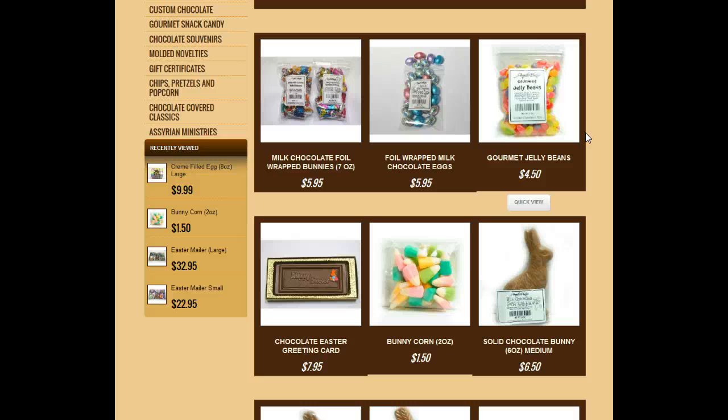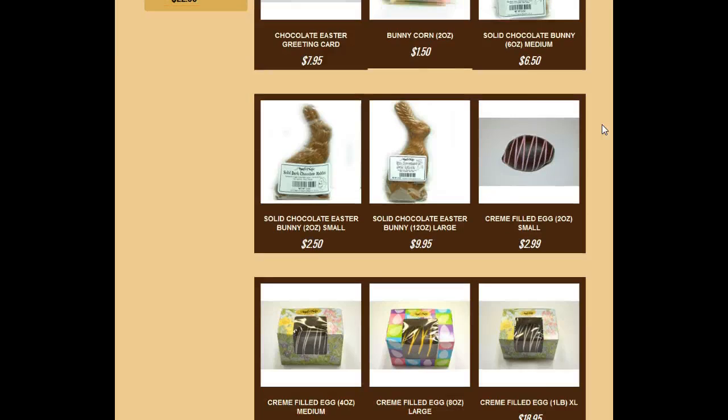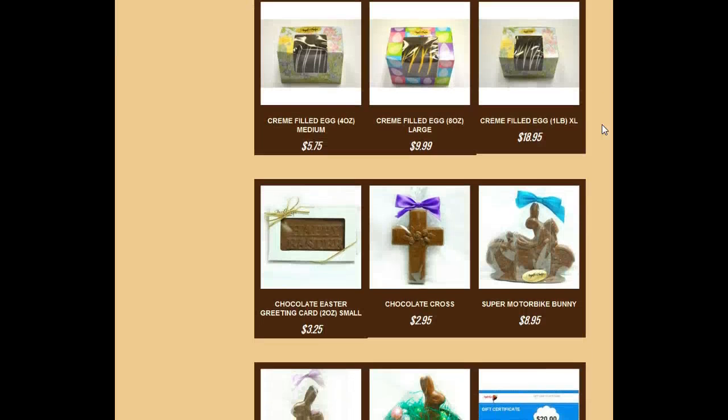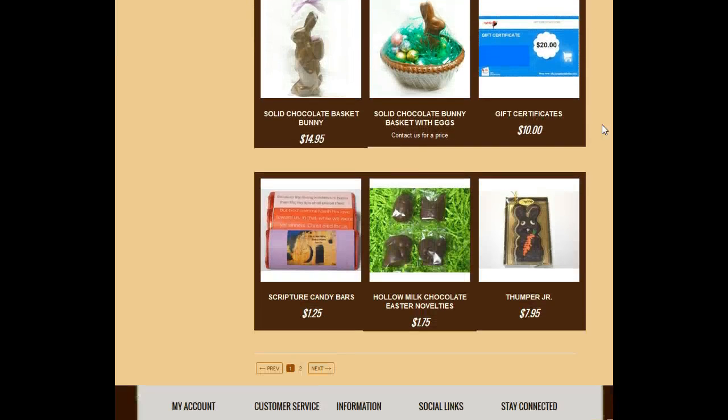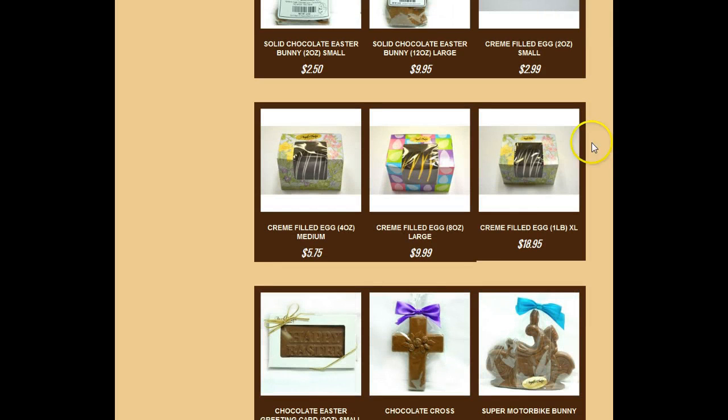Take a moment to go and look at Angel and Phelps — they really have some beautiful chocolates and it's the old-fashioned chocolatier. I want to thank you and have a great day, and I will speak to you soon.